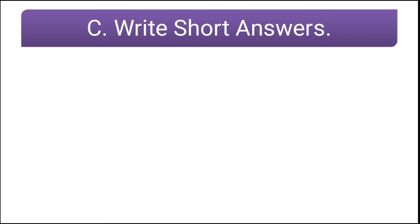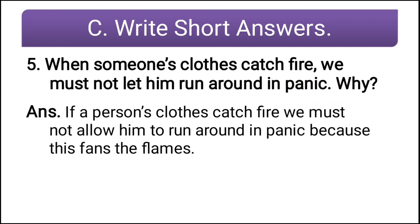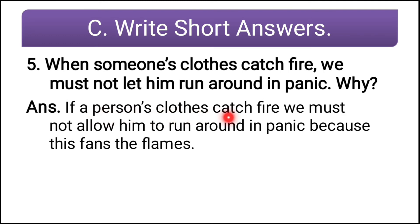The fifth question: when someone's clothes catch fire, we must not let them run around in panic. Why? If a person's clothes catch fire, we must not allow them to run around in panic because this fans the flames — the fire increases. That is why we must not allow them to run around.